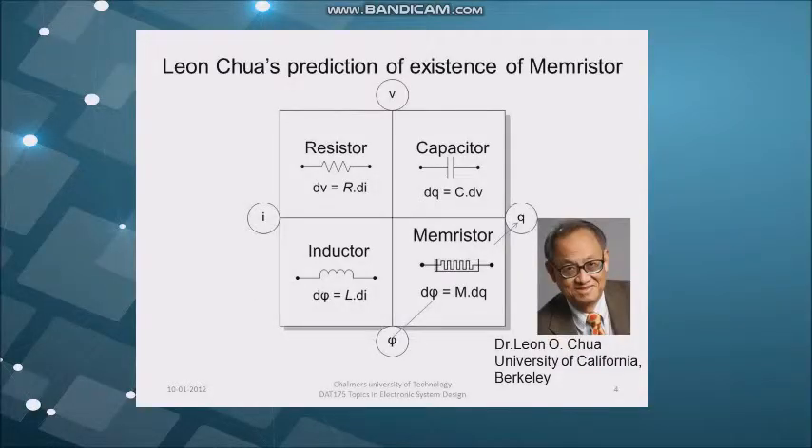Furthermore, to understand a memory store, let me show you some graphics about it. The memory store was first conceived in 1971 by Dr. Leon Chuo. Chuo described and named the memory store, arguing that it should be included along with the resistor, capacitor, and inductor as the fourth fundamental circuit element.